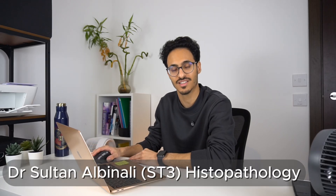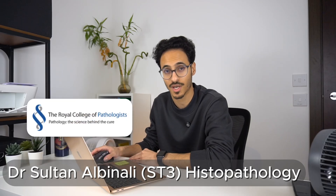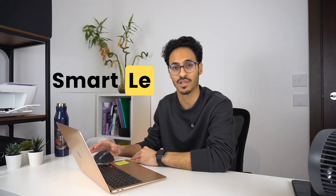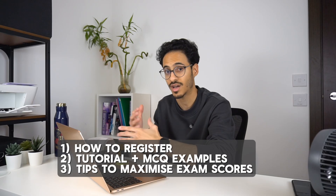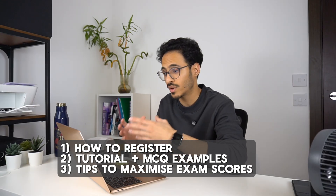Hello everyone, my name is Sultan. I'm an ST3 histopathology trainee in the East of England and I've managed to pass my FRCPath part 1 exam from my first attempt. I am proud to announce my collaboration with Smartly to bring to you the best and most comprehensive platform for FRCPath part 1 MCQ practice. In today's video I will talk about the registration process, how to use Smartly, give you some tips on how to use it successfully to pass your exam, and share my thoughts on why I think this is the best MCQ platform out there.